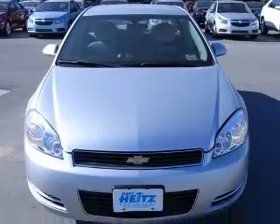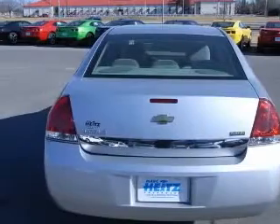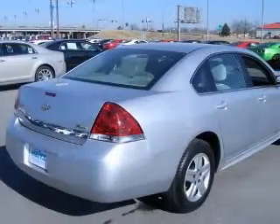This vehicle has a silver ice metallic exterior and includes the following options: 4-wheel ABS brakes, 6-way power adjustable driver's seat, air conditioning, center console, full-width covered storage.